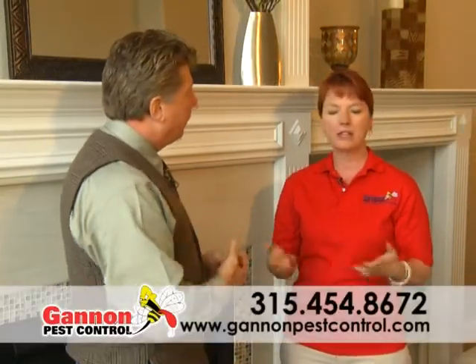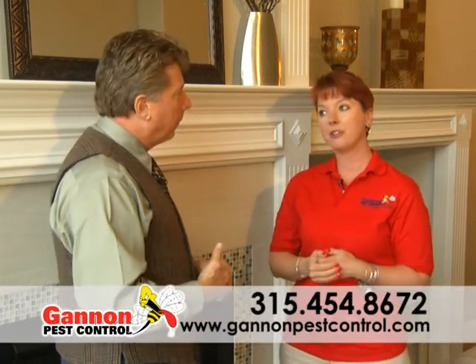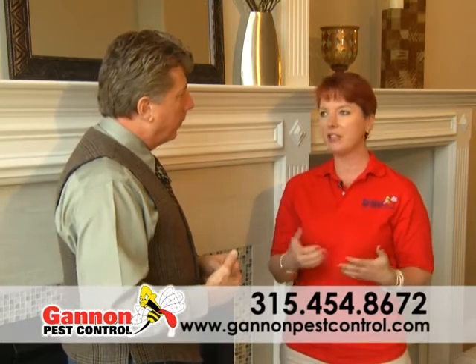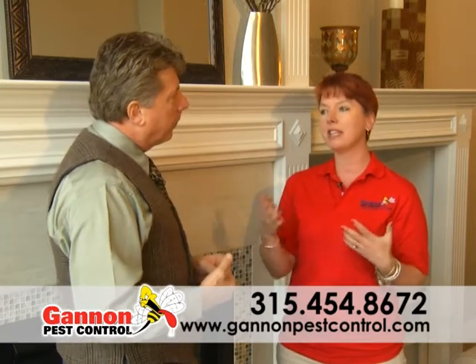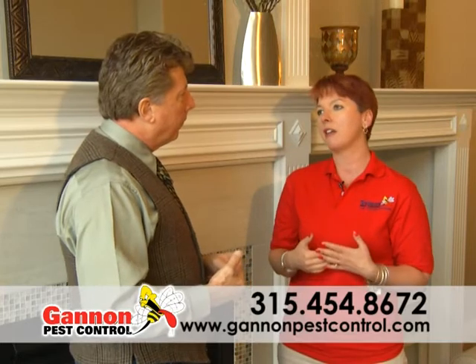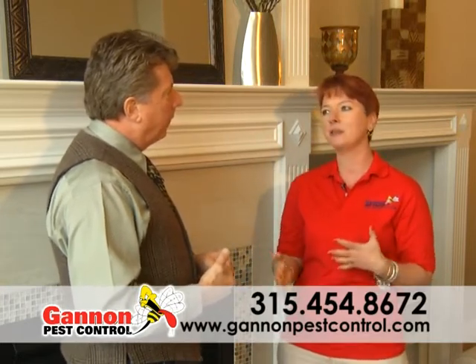If somebody noticed pests in their house and they want to get a hold of you, what's the best way to do that? They can call our office at 454-8672. We have at least three people answering the phone all summer long. They can also go to our website — we have different do-it-yourself tips out there, information on different pests. We also have a sign-up sheet where you can put in your information and it'll email our office. You can also email us. And Facebook is huge — I do lots of seasonal updates, things like that.